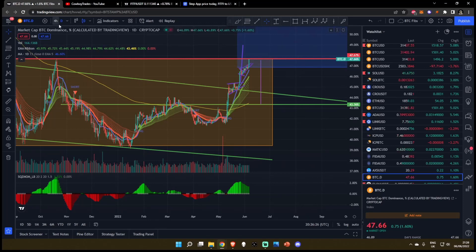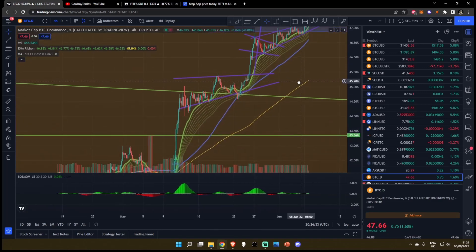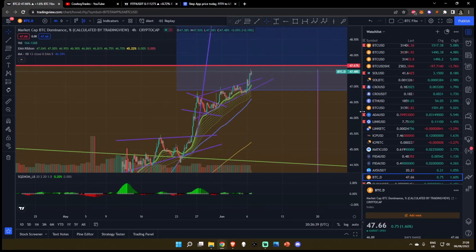Looking at the Bitcoin dominance chart, it really does seem like we're getting ready for a breakout. We've been riding the four hourly EMAs for the longest period of time and we have just broken out of a rising wedge — this is super, super bullish. We're forming a green-red-green formation. The last time we had a green-red-green, we came all the way from 47% up to 47.57%. So do not underestimate the Bitcoin dominance right now.